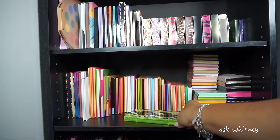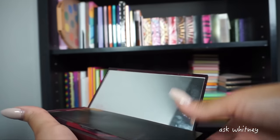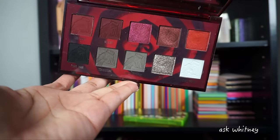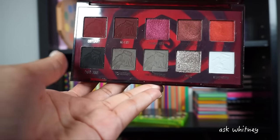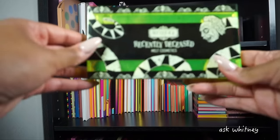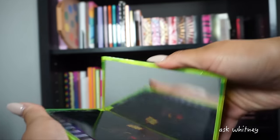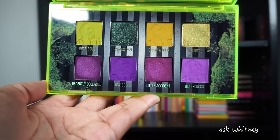Next it is the Recently Deceased palette, and this is what it looks like — it's a purple green palette.